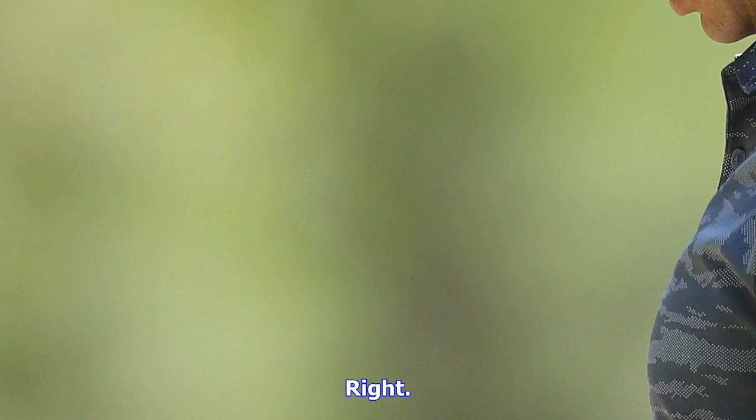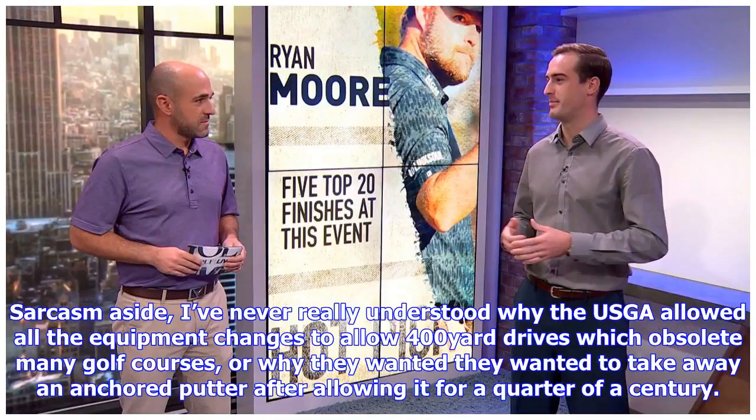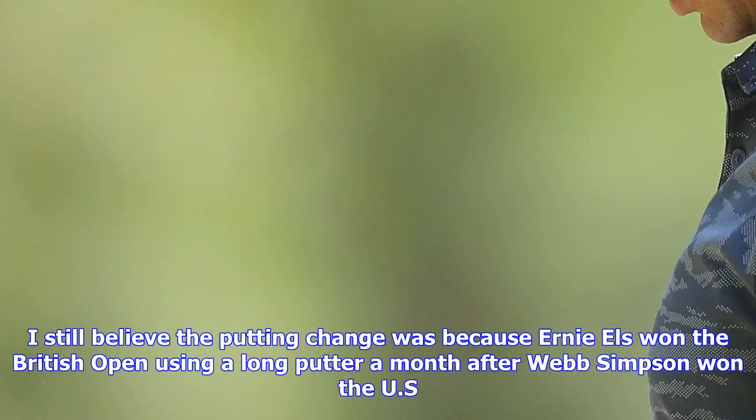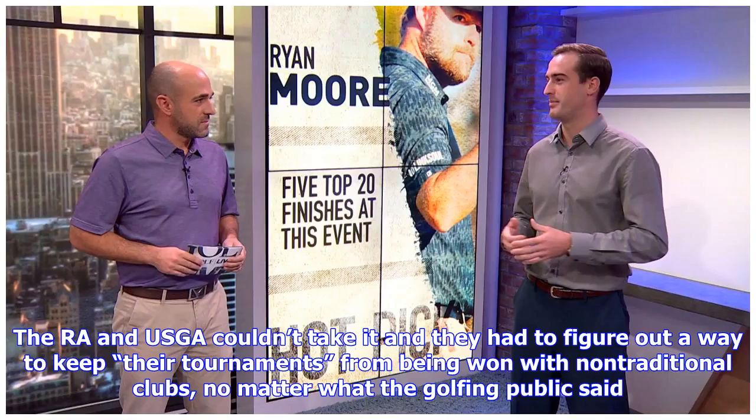When the USGA announced they were looking into it, it was Death Star speak for 'we can't wait to crush this into oblivion.' Anything that helps people play golf faster or improves their games is a big shiny object that the USGA just cannot leave alone — although they have no problem with 400-yard drives because, according to them, technology hasn't changed distance that much. As we all know, golf is way too easy and getting easier every day, so anything to help you shoot a lower score has to be banned immediately, if not sooner. Sarcasm aside, I've never really understood why the USGA allowed all the equipment changes that enable 400-yard drives, which have made many golf courses obsolete.